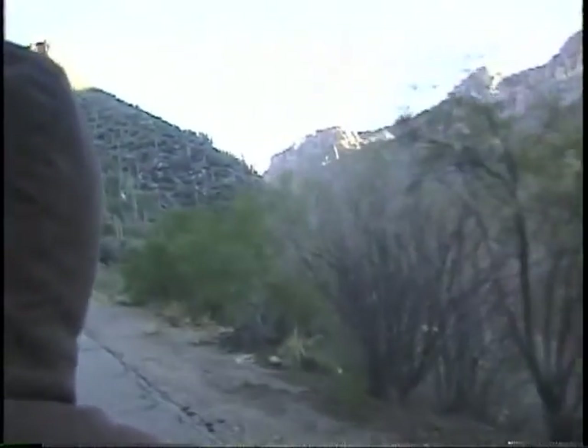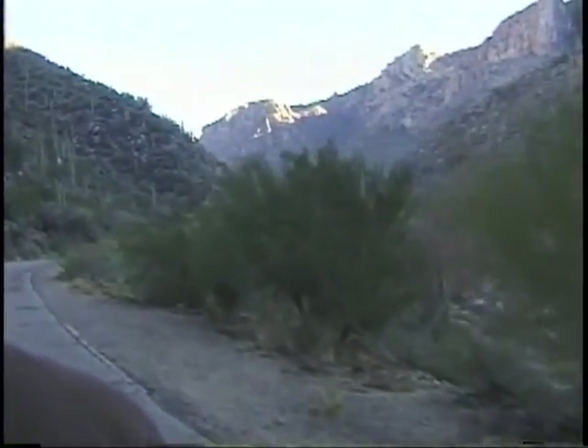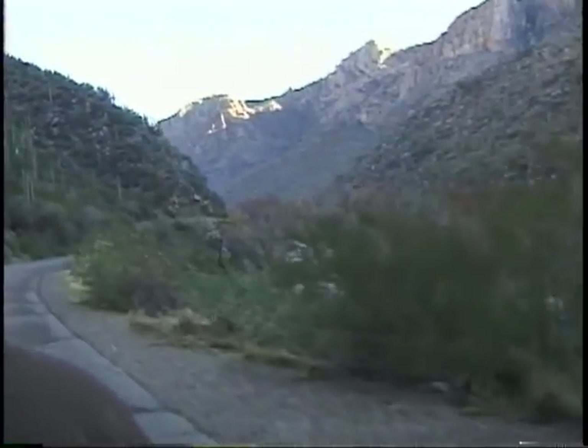We have a lot of hikers, walkers, and joggers that go through the canyon, usually early in the morning in the summer to beat the heat. And what better area can you get your exercise, breathe the fresh air, and enjoy all of God's beauty?